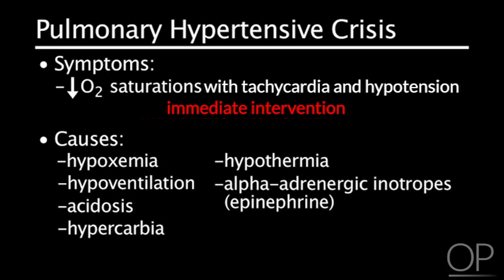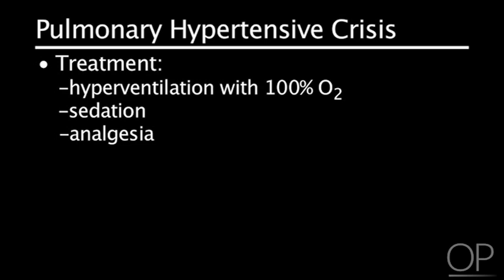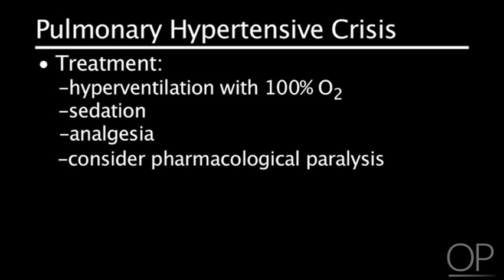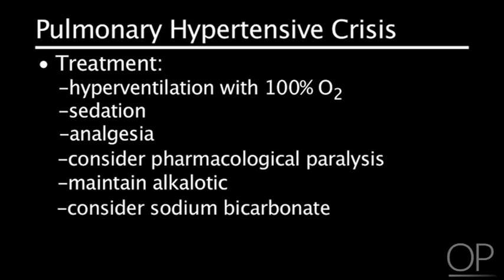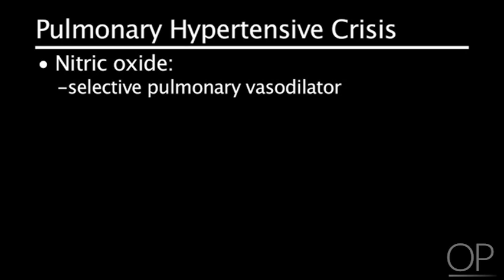Optimal ventilation is necessary to avoid and treat pulmonary hypertension. If a pulmonary hypertensive crisis occurs, prompt action must be taken so the patient does not have a cardiac arrest. The patient should be hyperventilated with 100% oxygen while sedation and analgesia medications are administered. Consider paralysis. The patient should be maintained alkalotic, and the administration of sodium bicarbonate should be considered. Afterload reducing agents are helpful. However, inhaled nitric oxide, if available, is the treatment of choice. Nitric oxide is a selective pulmonary vasodilator which directly affects the lung vasculature and has no systemic vascular effects.